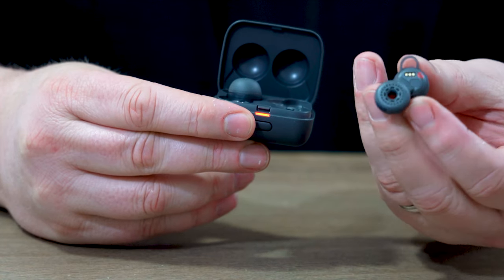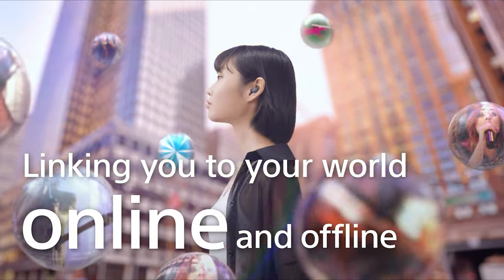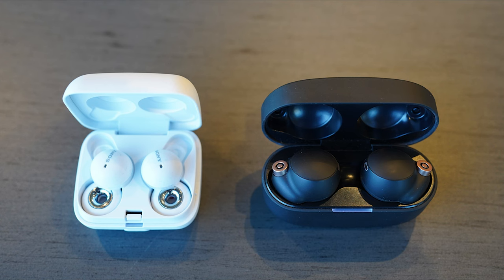They have a newly developed ring type driver unit with an open center. This allows you to hear the sound from all around you, even when you're listening to your audio. The small size and design of these headphones aids in our take everywhere philosophy. When we compare the charging case to one of our other true wireless earbuds, you'll notice how much more compact the Link Buds truly are.